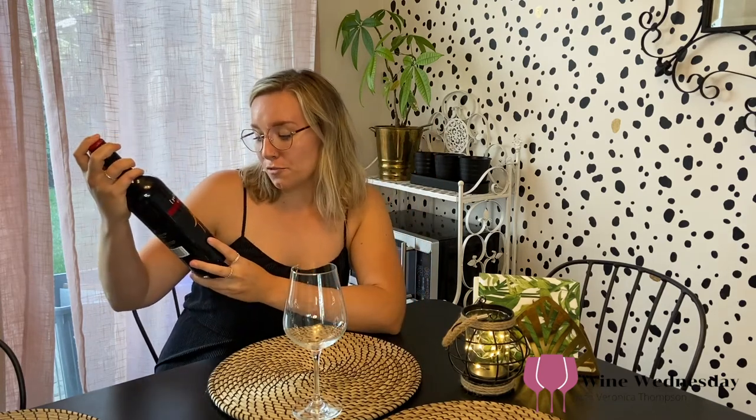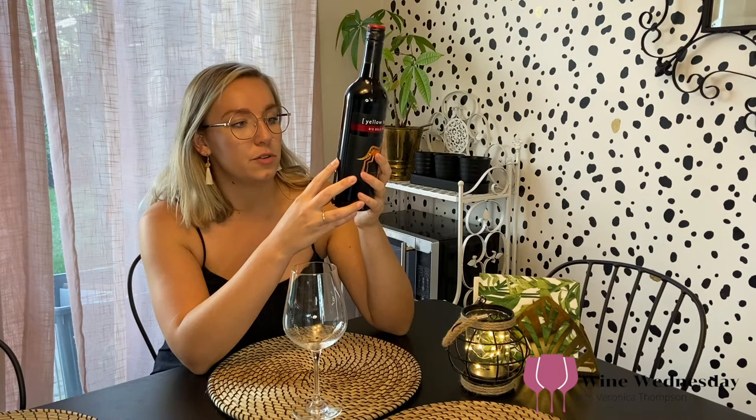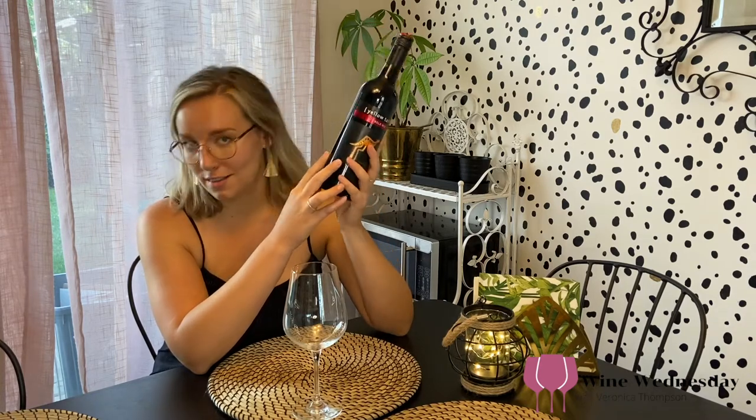So Big Bold Red from Australia. Let's read the back. In the small Australian town of Yenda, the Casella family has been making wine for generations. It is here that Yellowtail was created with a simple philosophy to make great wines for everyone to enjoy. This Yellowtail Big Bold Red is everything a great wine should be — fruity, rich and easy to drink. That's what I like.